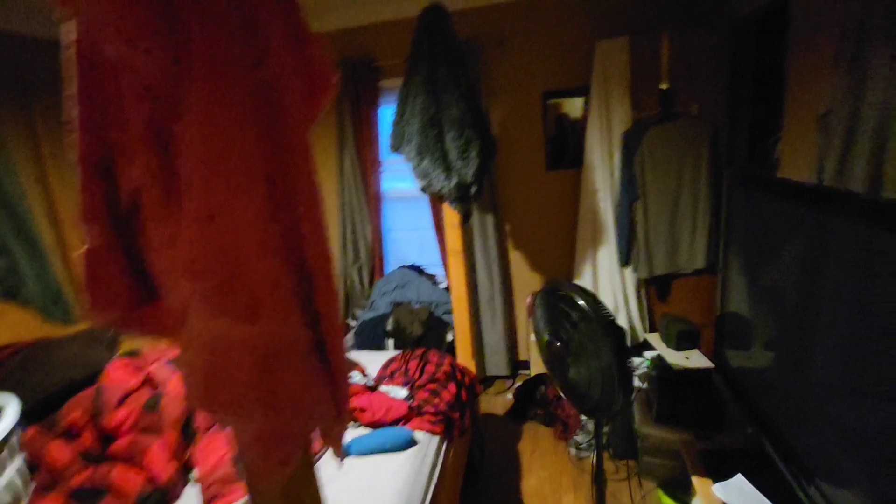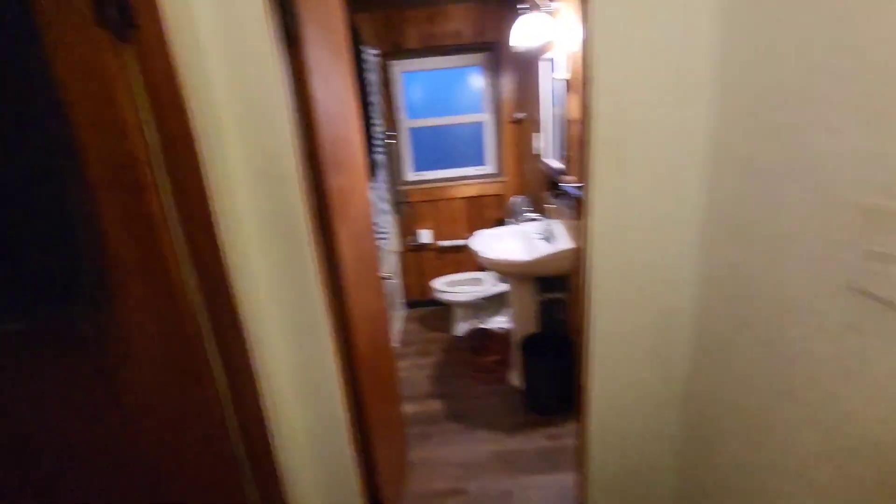Two bedrooms are up here. Hall closet. Master closet takes up half the wall. Bedroom number two — slightly smaller, not much smaller. Seater closet.